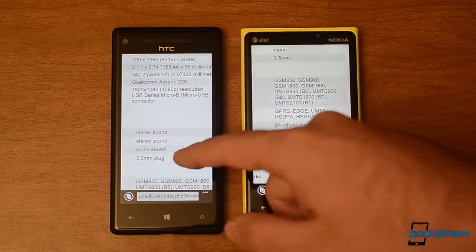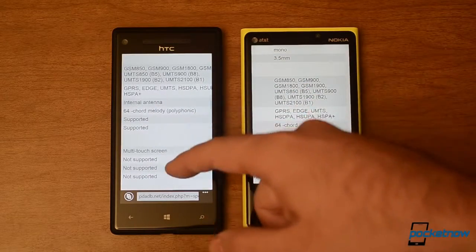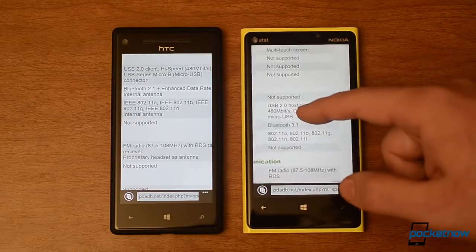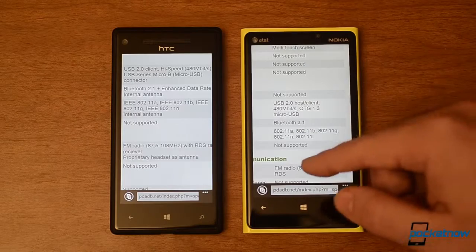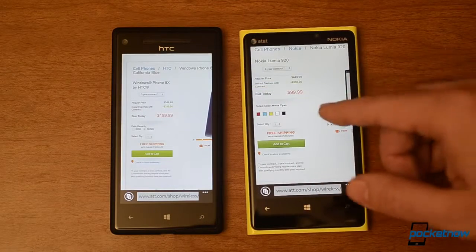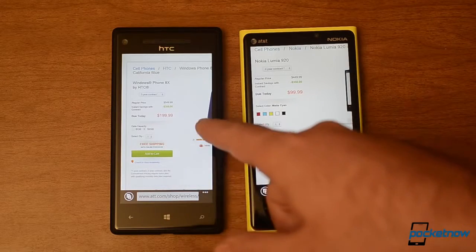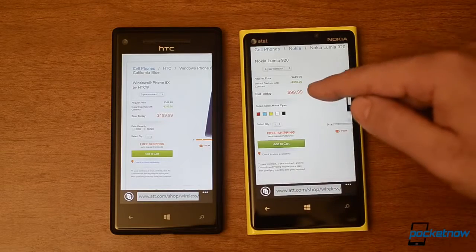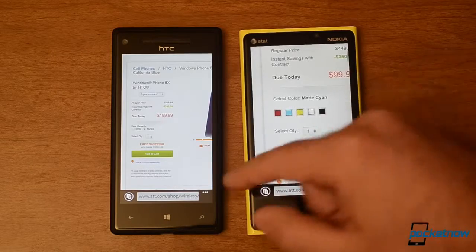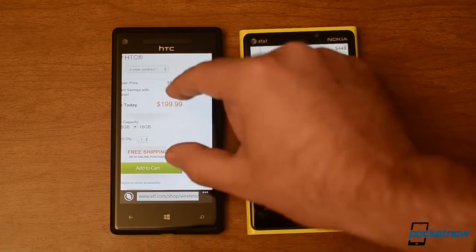Scrolling some more, you see the radio support and everything else you would expect — Bluetooth, Wi-Fi, all that's there. Both of these are available at AT&T, so looking at those prices: this one is $199 with a two-year contract and this one is only $99 with a two-year contract. You can see the color options available here, though for some reason we don't see color options on that one.